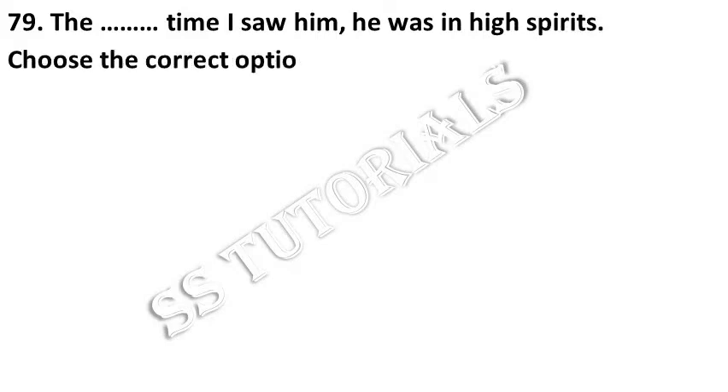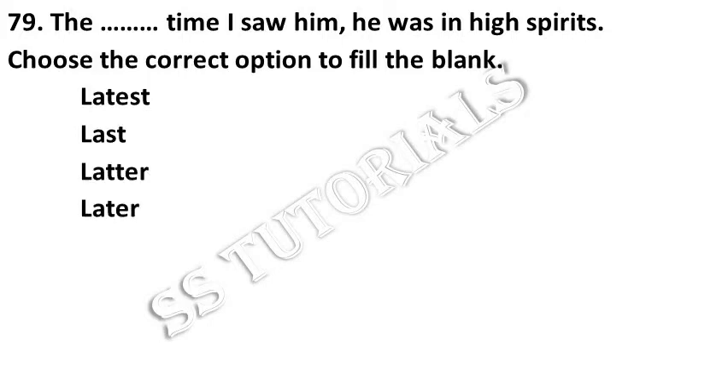The last time I saw him, he was in high spirits. Choose the correct option to fill up the blank. Answer: Last.